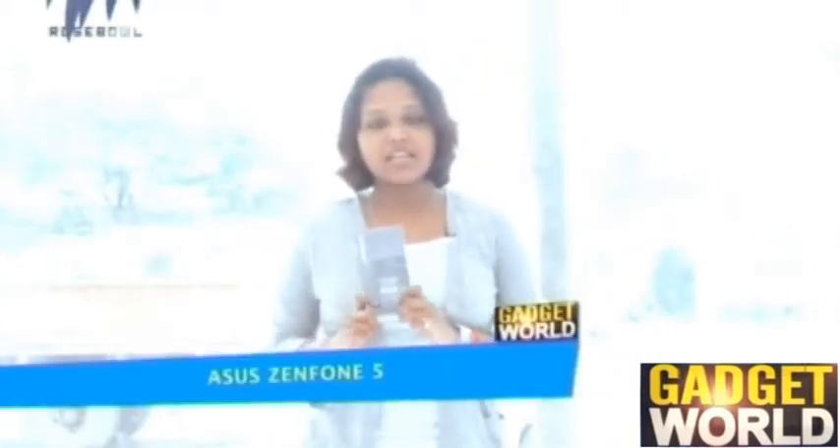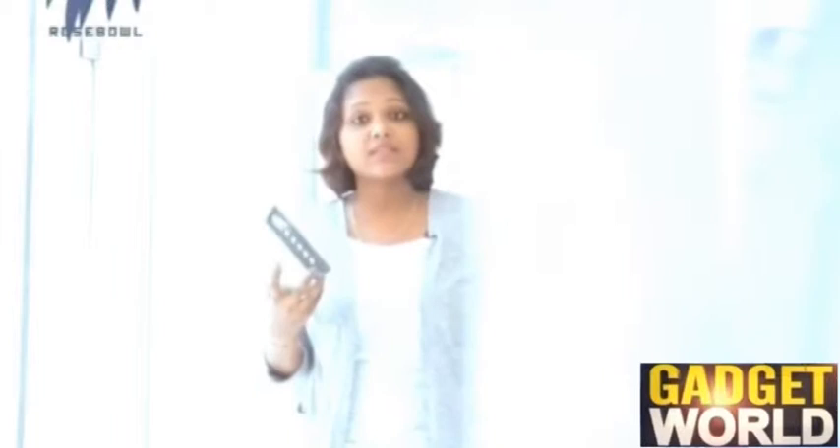Taiwan-based Asus has launched its Indian footprint with the introduction of the ZenFone series — the ZenFone 4, ZenFone 5, and ZenFone 6. Here we have the ZenFone 5 to be demonstrated. Asus has priced its ZenFone smartphones aggressively, with the ZenFone 4 and ZenFone 5 priced at less than rupees ten thousand.